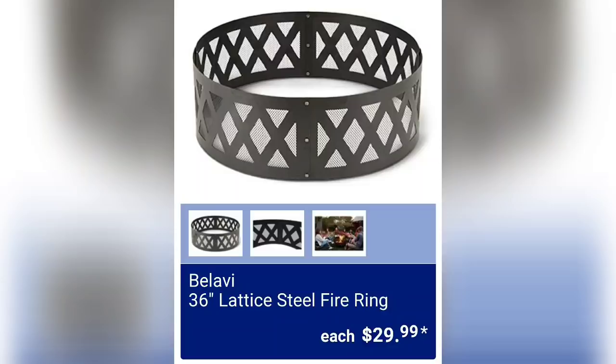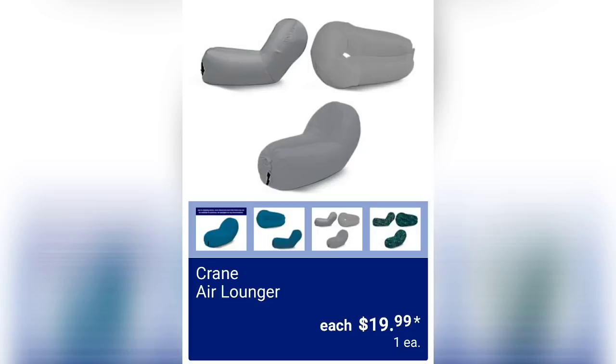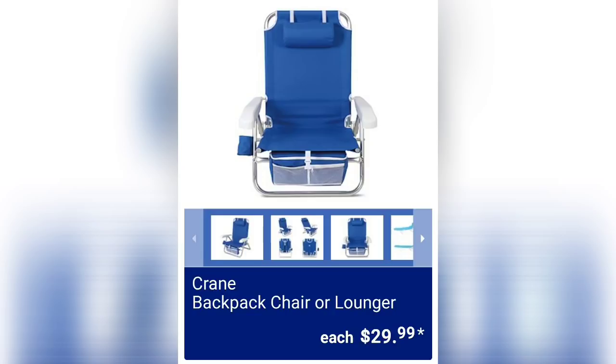There's a 36-inch Lattice Steel Fire Ring for $29.99. They have the Air Lounger for $19.99 — these always intrigue me, if you've ever purchased one and like it, let me know in the comments. And the Crane Backpack Chair or Lounger for $29.99.